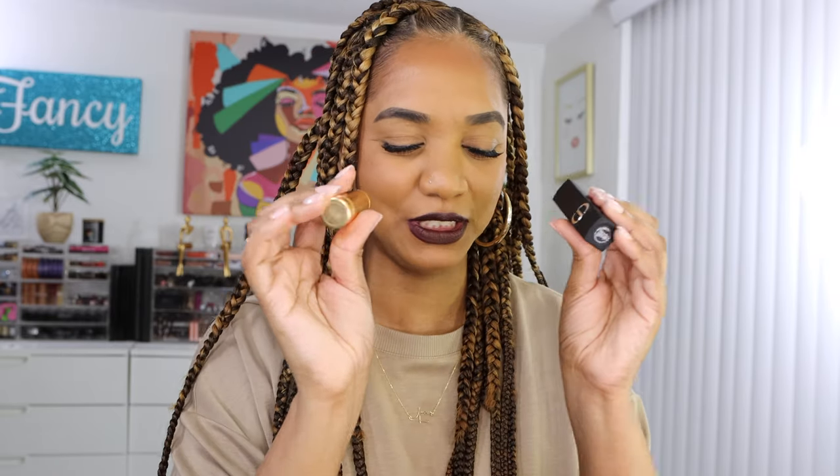Both tubes will stand upright in a storage container because they have flat bottoms. The labels are not color-coded, so you'll have to open the tube or know the shade number and name to identify what's inside — which is a bit of a drawback, but I understand they want it to look sleek and luxurious. Now let's jump into the swatches so you can see them side by side.